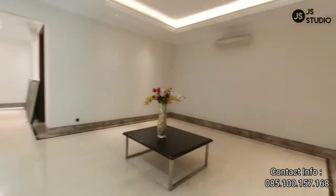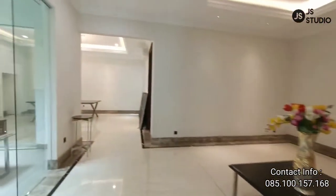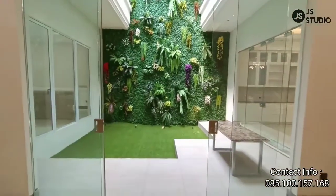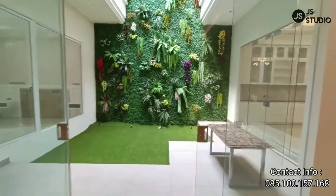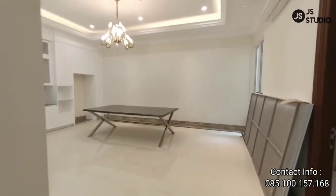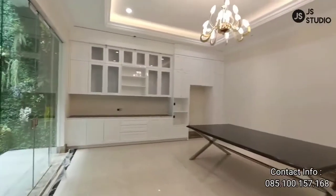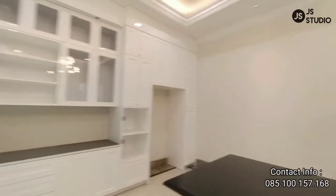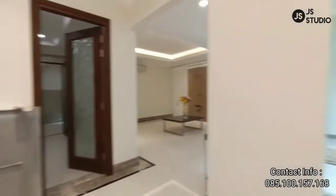Kita lihat ruang keluarganya — ruang keluarganya juga cukup luas. Ketika Anda duduk di ruang keluarga, Anda tinggal buka pintu kaca ini, Anda sudah mendapatkan pencahayaan dan udara yang begitu segar. Kita lihat ruang makannya — ruang makannya di sini sangat luas sekali, begitu juga dengan dapur bersihnya. Dan juga bisa lihat taman dalam rumah.